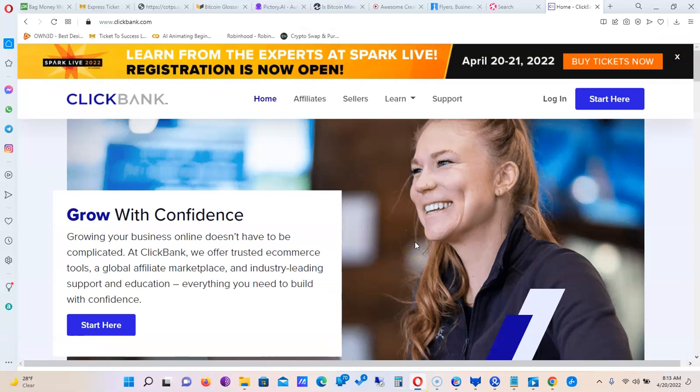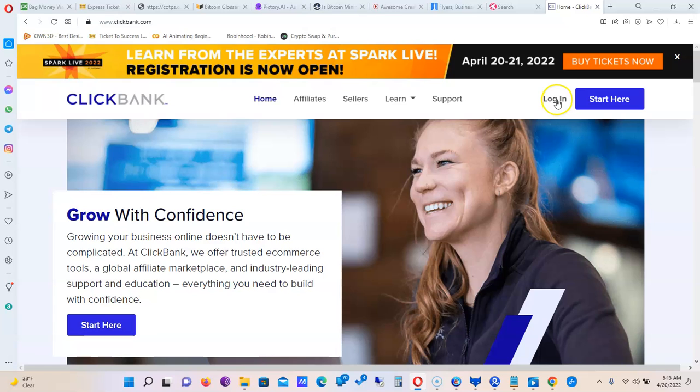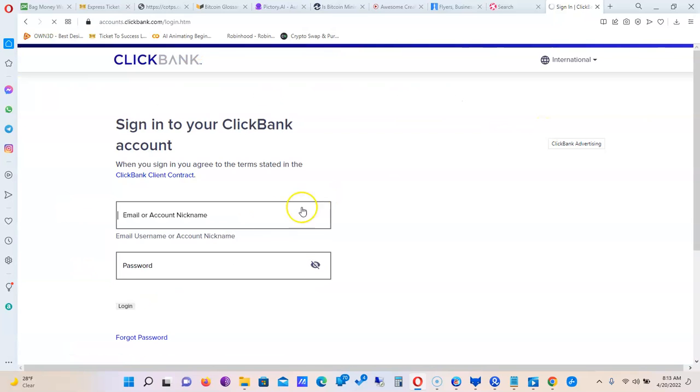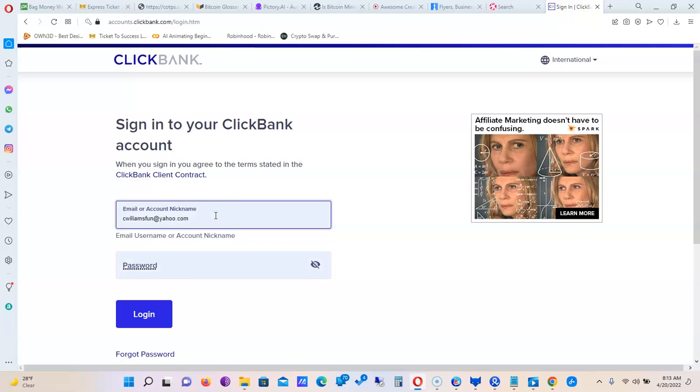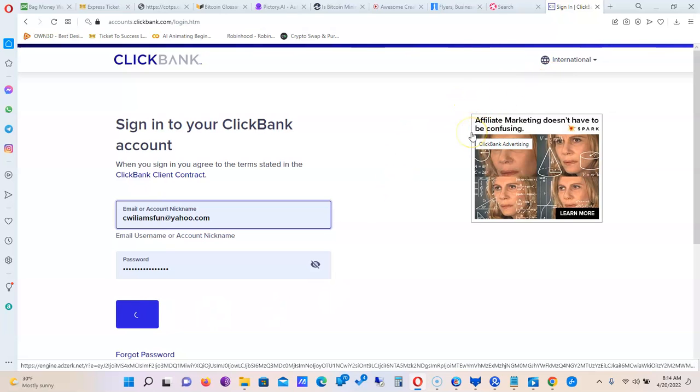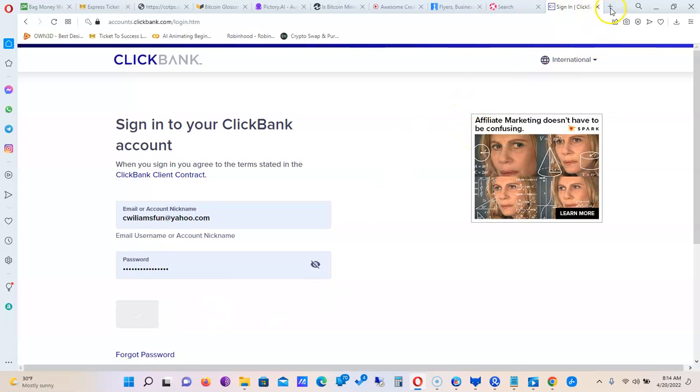Today we're going to go to ClickBank and log in so you won't think there's any scammy thing going on. I'm still having an issue with my internet — I'm not really in the middle of nowhere but my signal is kind of slow right now, so it may take a little bit of time before I log into some of these accounts depending on the page size that has to load.